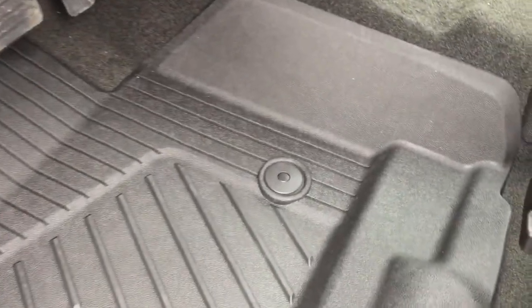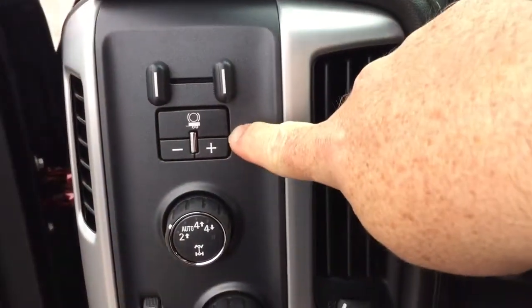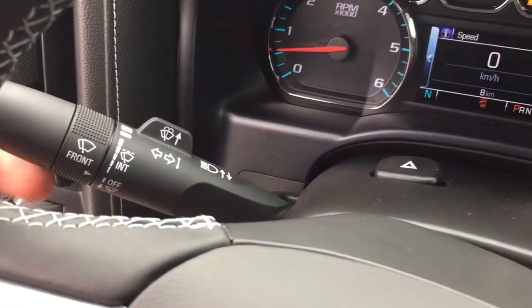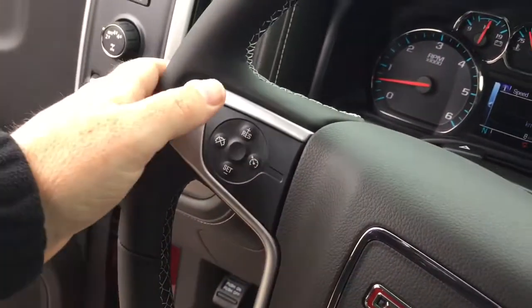Easily popped out, sprayed off, and put back in again — you have those both front and back. On the inside, working from left to right, you got your trailer brake, four-wheel drive selector, interior lighting, and a nice leather wrapped steering wheel. Behind that steering wheel: turn signals, headlights, and intermittent wipers.